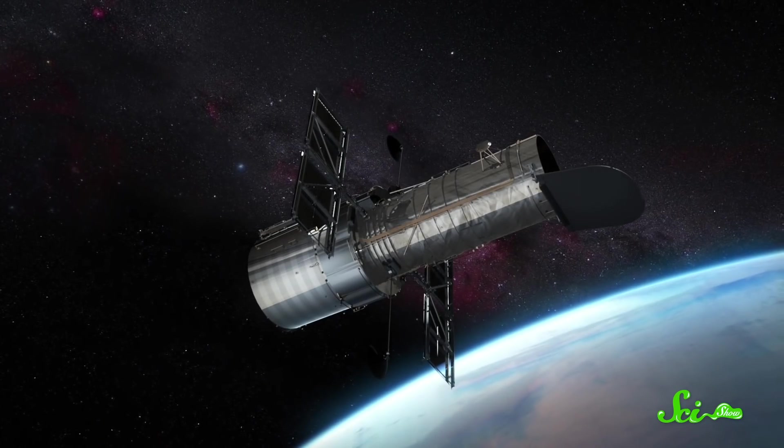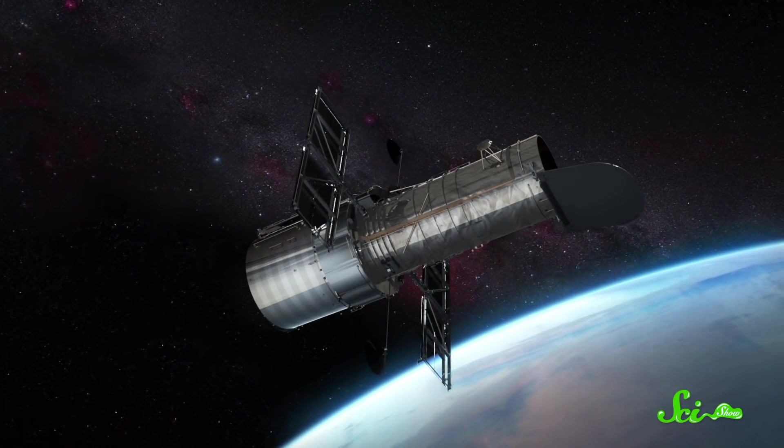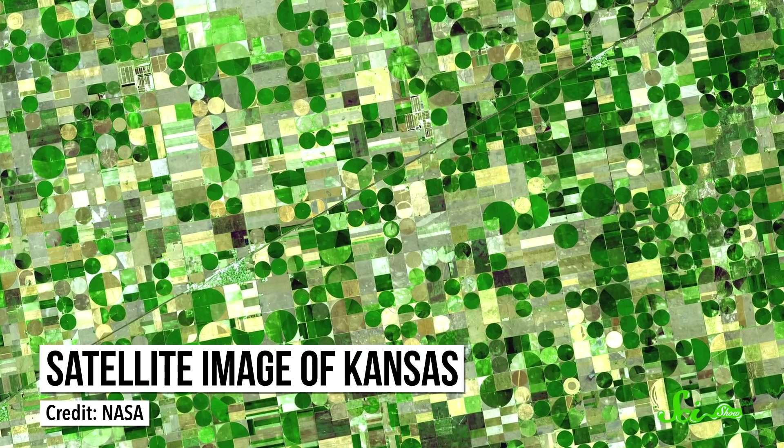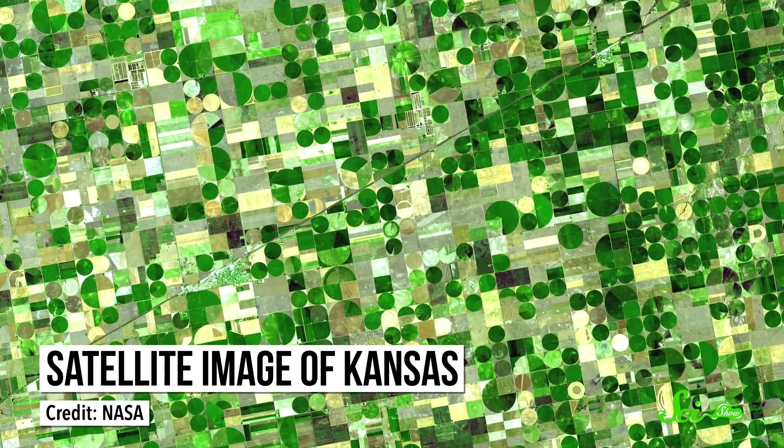First, satellites. These things are often associated with militaries and tech companies, but recently they've been used to help archaeologists as well. Satellites might not spot ancient bones or pottery, but they can see a whole region at once. That lets us find larger patterns and big-picture details we can't pick up from the ground. And by studying areas using different kinds of light, satellites can also reveal hidden structures.